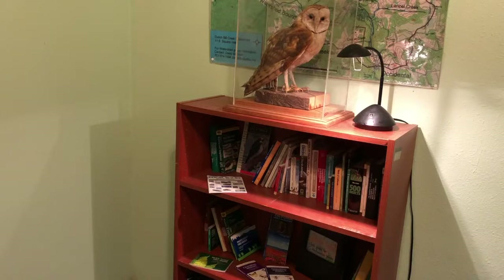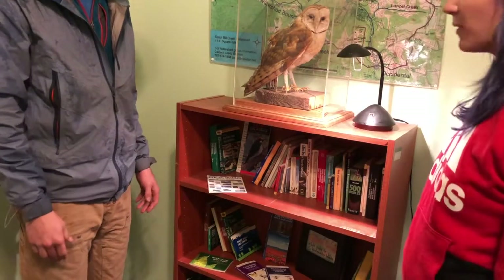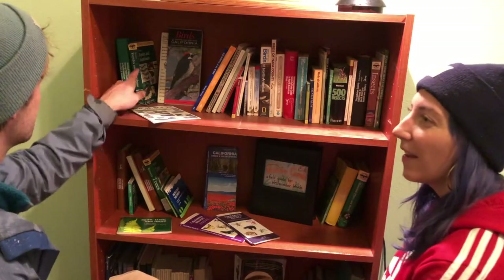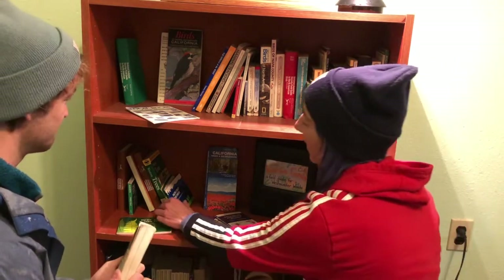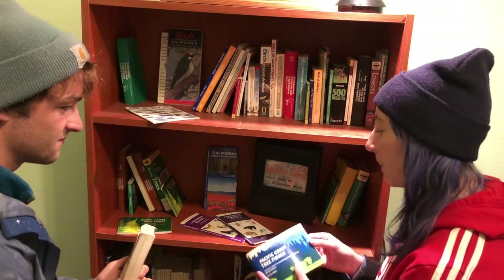That's when it can be really useful to know how to use a field guide. Oh my gosh, so many different field guides! Here's Western Reptiles and Amphibians — I think what I found might have been a reptile or an amphibian, so I'll take a look at this book. And this one looks good: the Pacific Coast Tree Finder. I wonder if I'll find my tree in here.